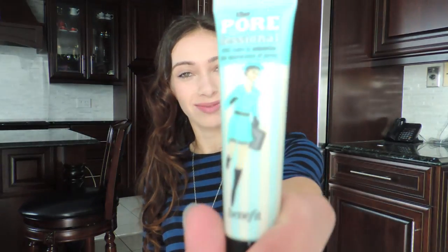Hi, I'm Reem and today I'll be reviewing Benefit Porefessional Pro Balm for Curate. This lightweight translucent oil-free balm is a filler. It's meant to reduce the visibility of fine lines and enlarged pores.